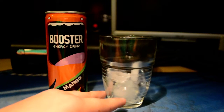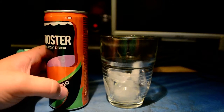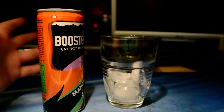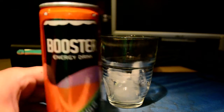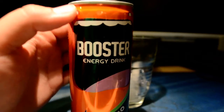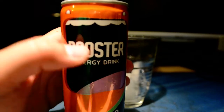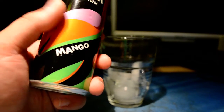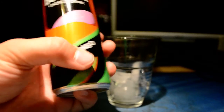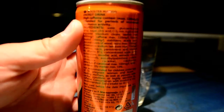Hey guys, here I am with a review of the Booster Energy Drink Mango. Let's get a close-up of the can — there's a big mouth here, the eyes, with 'Booster Energy Drink' in the middle of the mouth. It says 'Mango.' Some very cool things on the can design.